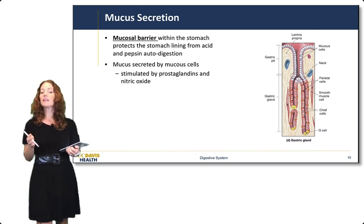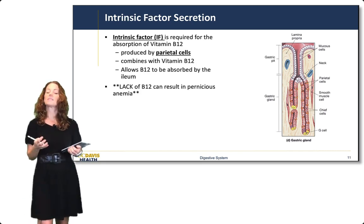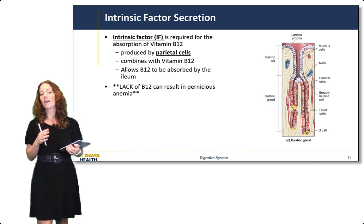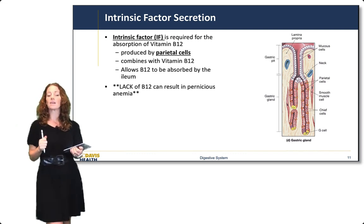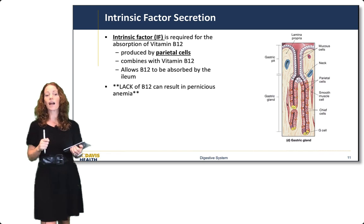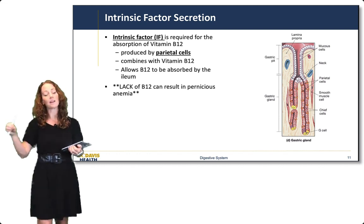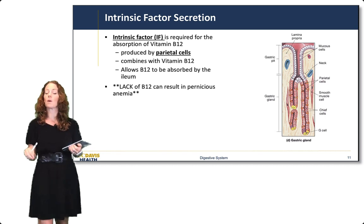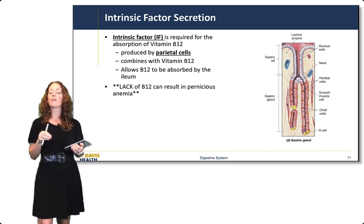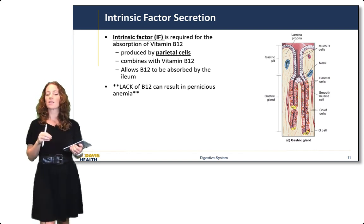Mucus neck cells are stimulated by prostaglandins and nitric oxide. Another important secretion is intrinsic factor, which is required for the absorption of vitamin B12. It's produced by parietal cells and combines with vitamin B12 as it moves through the digestive tract, allowing B12 to be absorbed in the ileum — the last portion of the small intestine. Lack of B12 can result in pernicious anemia, since B12 is required for the production of red blood cells.